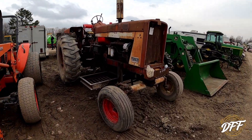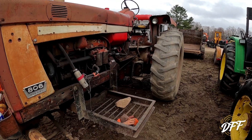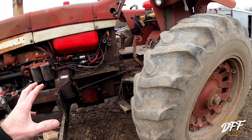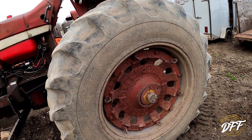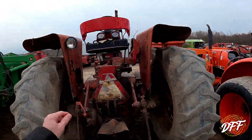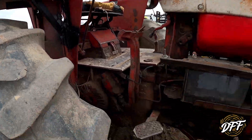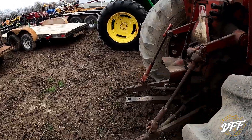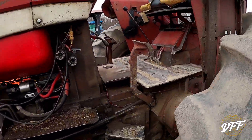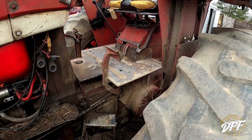Now we found an 806 — diesel. Looking a little rough. This is by far the most red power I've ever seen at this sale. I think you're going to need a full gasket set for this guy because she's leaking pretty good. Some dry-rotted tires — 18-4-34s. Nice duct tape on the seat. Fenders are rusted out. Hour meter says 5,230 — that's a hard 5,000 hours.